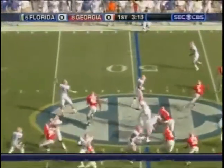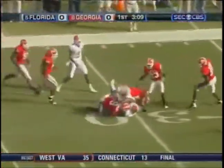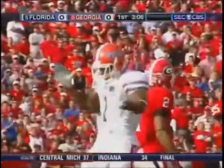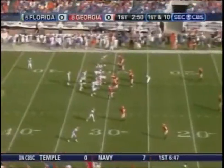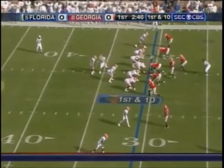Tebow still has it, lofts it out to the left side in space. Catch is made by Harvin. First down, Florida at the 30-yard line. The wide splits, by the way — I was just going to say prior to the snap. First down and 10.